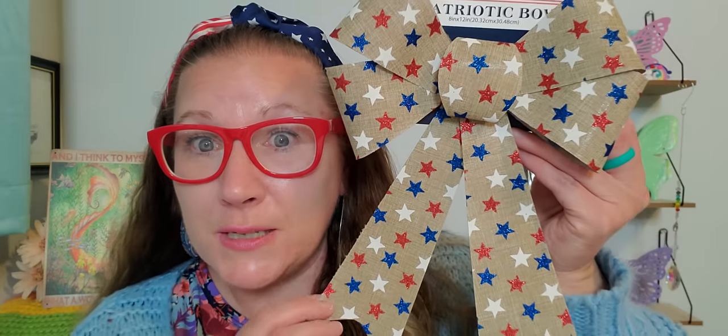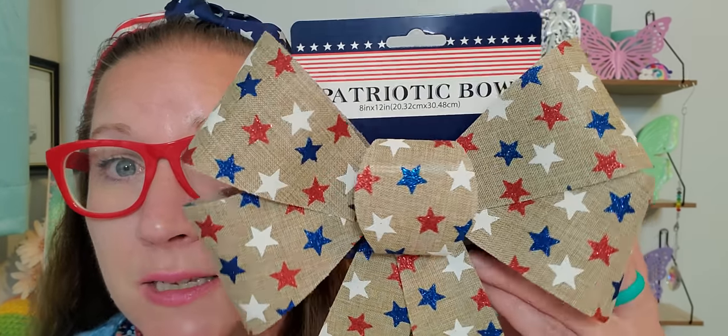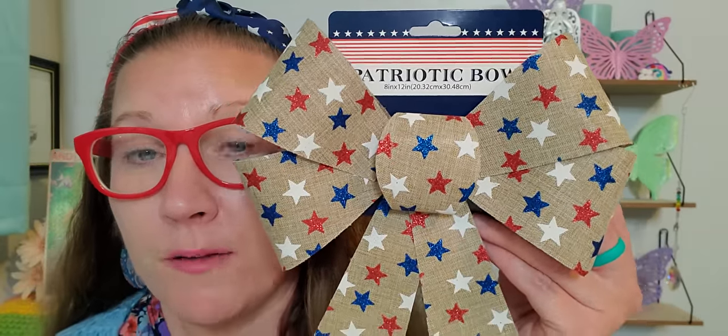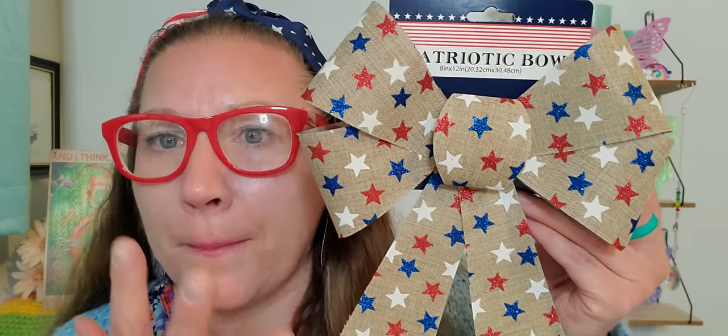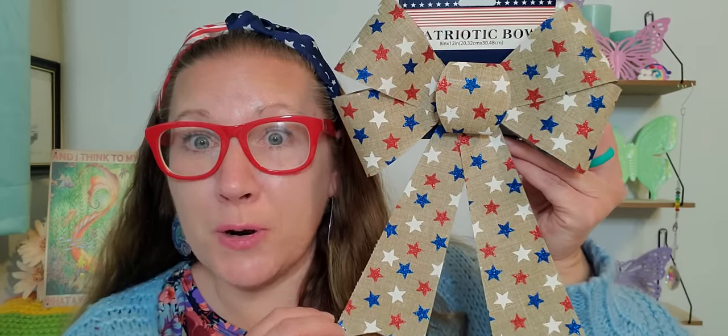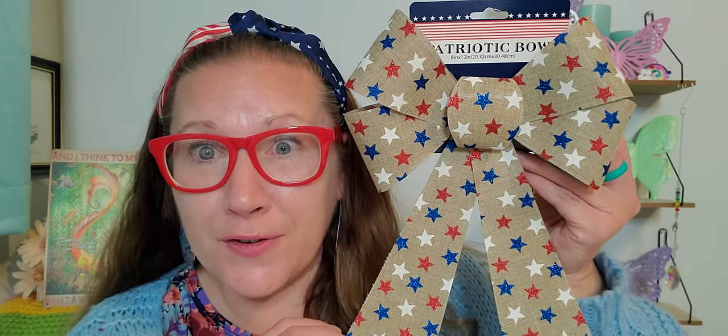Then I picked up this beautiful, wonderful bow — a nice big bow with gorgeous glittery stars on it. The red and the blue stars have glitter, and the white stars are matte. It looks like it's on a burlap-type material. I'm probably going to swag some bows on my railing on the different posts to decorate the front of my porch. Pretty much everything is going outside to make my house extra beautiful and patriotic for summertime.